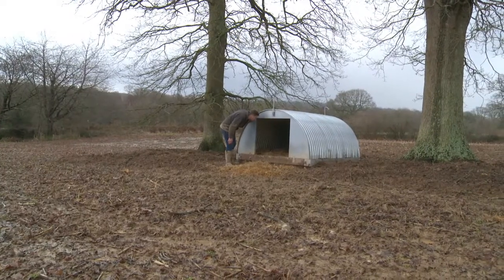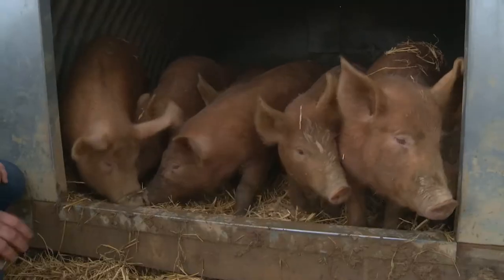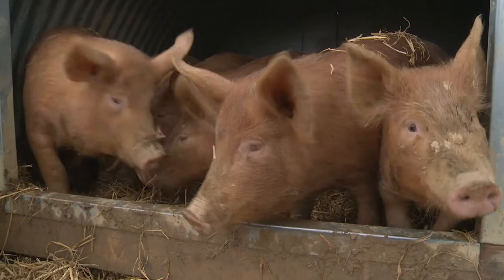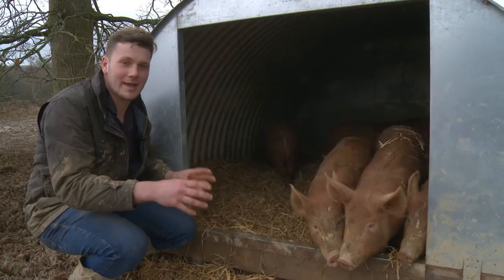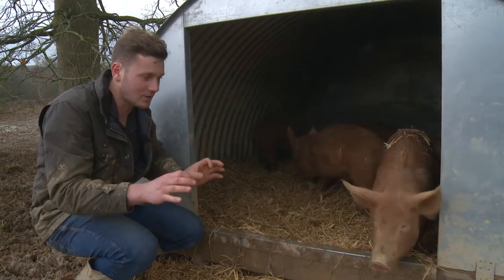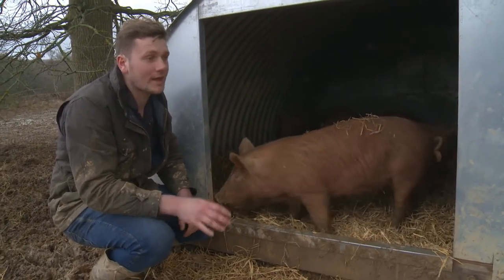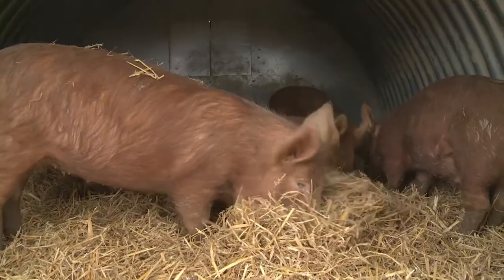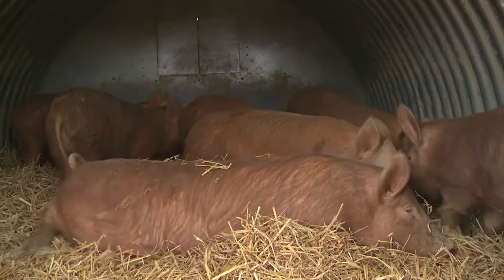These would have been weaned about two months ago, so these are about four months of age now. They'll then grow slowly right through to around 10-11 months, which is double the life of a factory farmed pig. There's a real depth of flavour, fantastic texture, marbling through the meat, and a great fat content. It tastes sensational, and that's purely because of the way these guys have been raised. They're happy, they're playing in the ark — I couldn't think of a better way to produce pork.